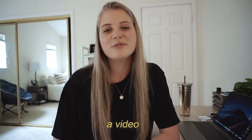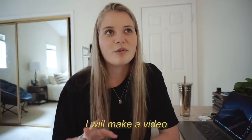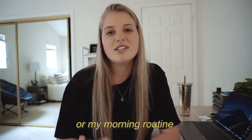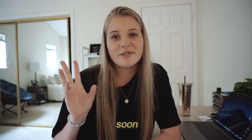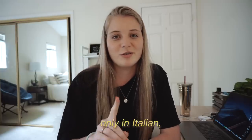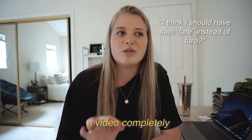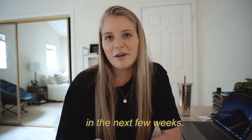Allora, quando farò un video solo in italiano, penso che farò un video su un giorno nella mia vita o la mia morning routine, cose così. Presto farò un video solo in italiano — lo prometto, ma ho un po' paura. Sì, ma voglio fare un video completamente in italiano nelle prossime settimane. Sì, allora stay tuned!